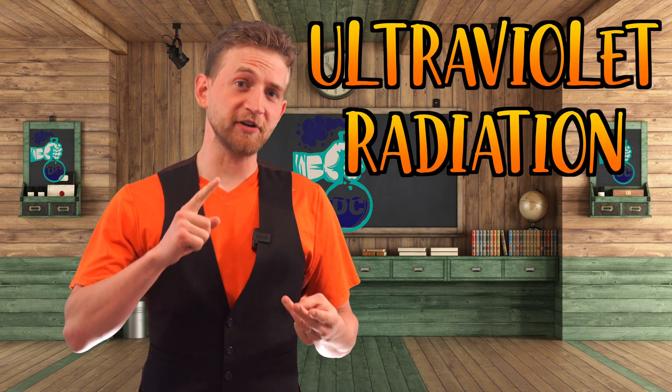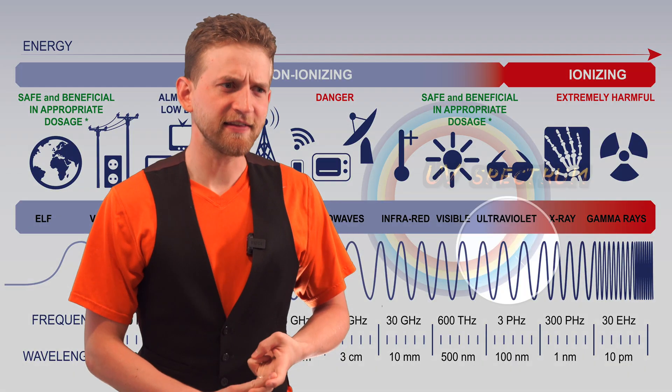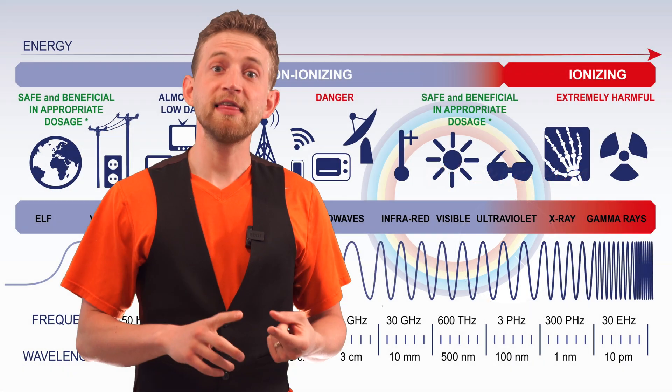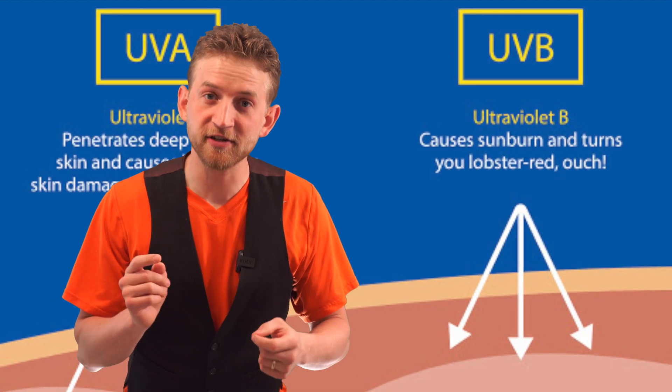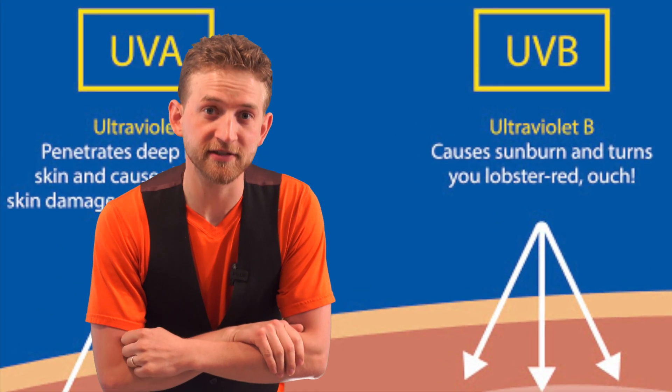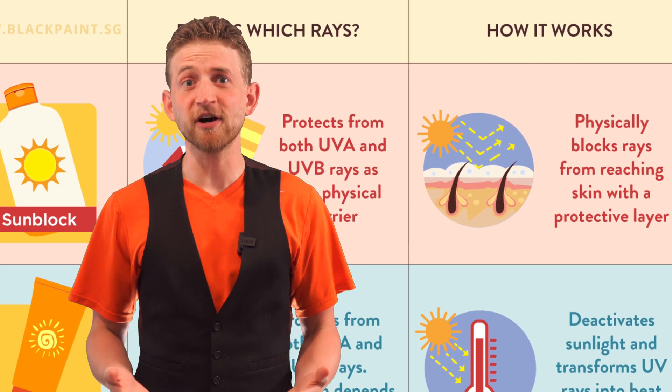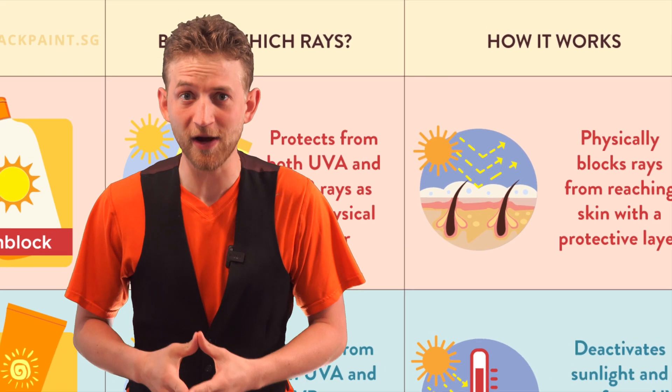We covered what the three different types were — UVA, B, and C — and then also that fourth one, UV vacuum. We don't talk about that. Then we went into how UV radiation affects your skin in sunburns. Then last week, we looked at how sunscreen protects you from those damaging UV radiation waves.